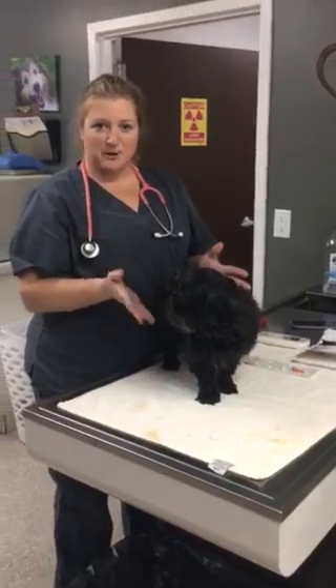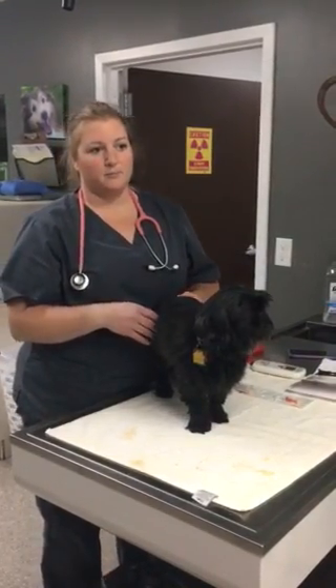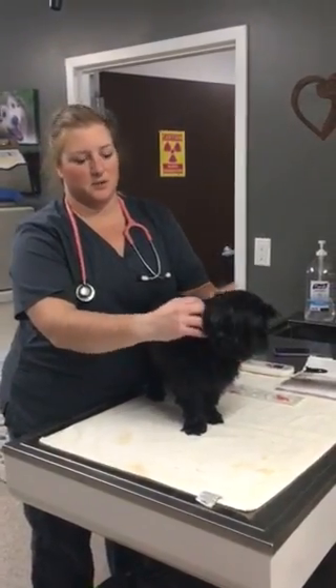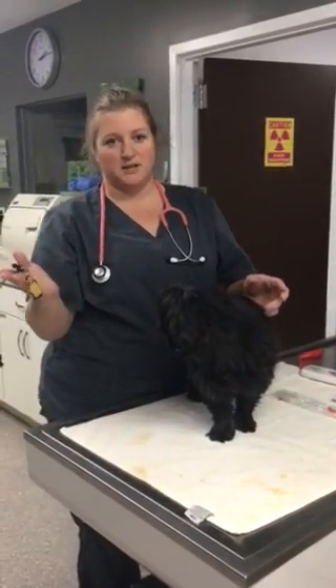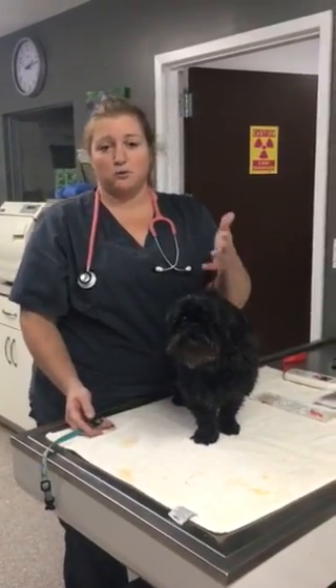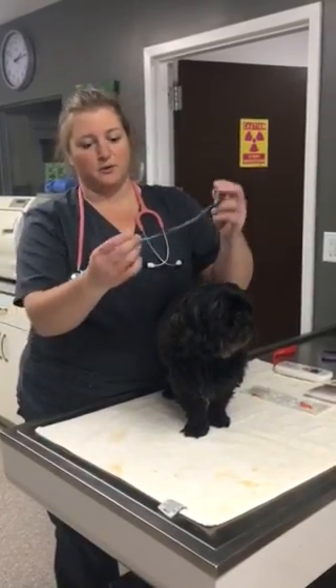So what we're going to be talking about today is microchipping. Millions of pets become lost or stolen every day, and it's very important to have them microchipped because all it takes for someone when they steal your pet or they become lost is to take off the collar. Of course, this is where all your information is. So if they're not microchipped, the veterinarian or the dog warden cannot successfully find who your pet belongs to.